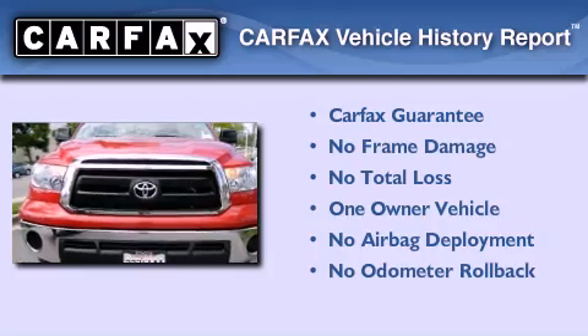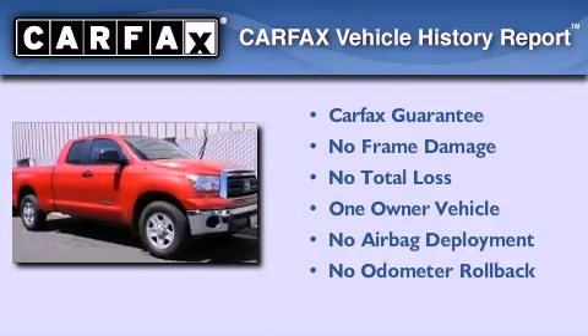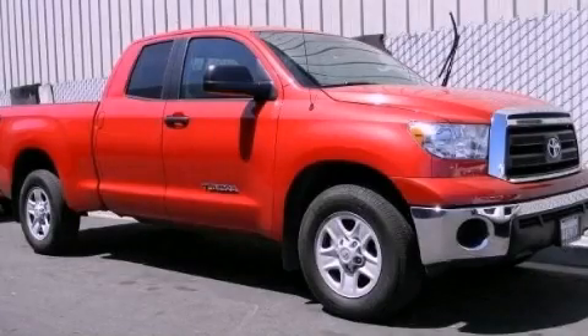This truck also has had only one owner and it qualifies for the Carfax buy-back guarantee. We invite you to contact us today to learn more about this vehicle.